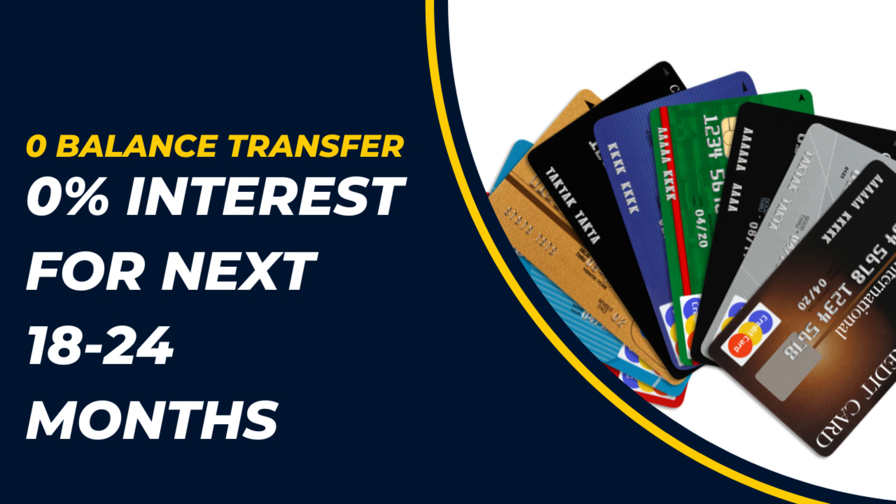The key feature of these cards was zero percent balance transfer with no transfer fees and 18 to 24 months interest free. I gave myself a deadline of six months to complete the purchase and renovation. Throughout the process, I kept doing balance transfers — moving the debt from card to card — so I wasn't paying any interest on the borrowing at all. I kept switching the balance until the renovation was finished.